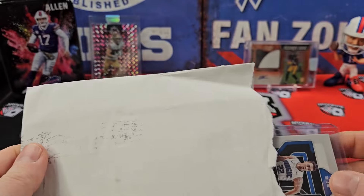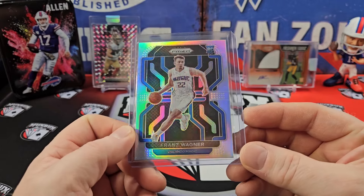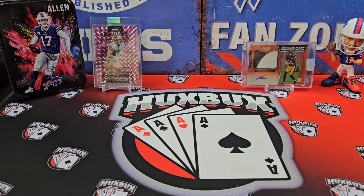This I picked up pretty cheap. Franz Wagner. Terribly off-center. So I got that. I like that dude.